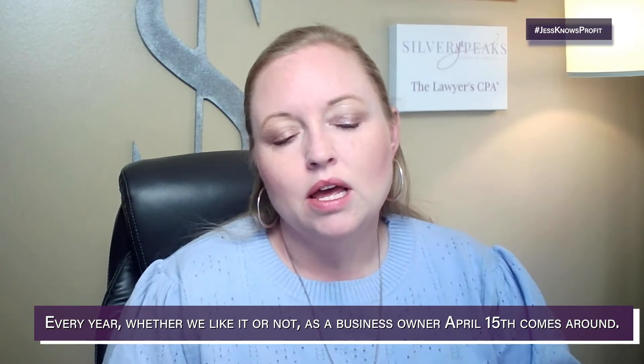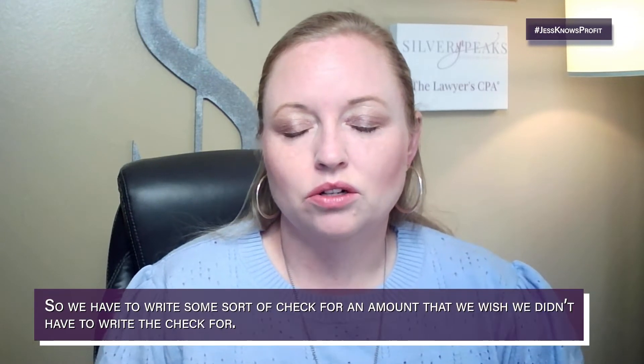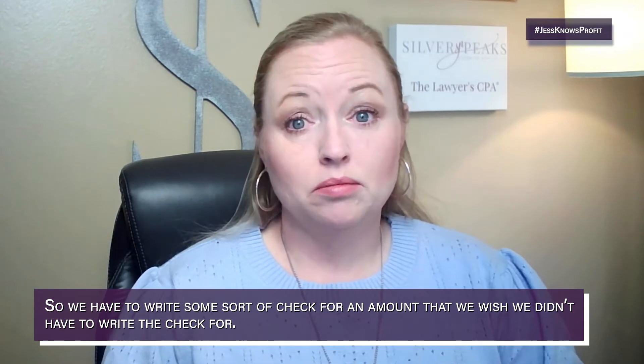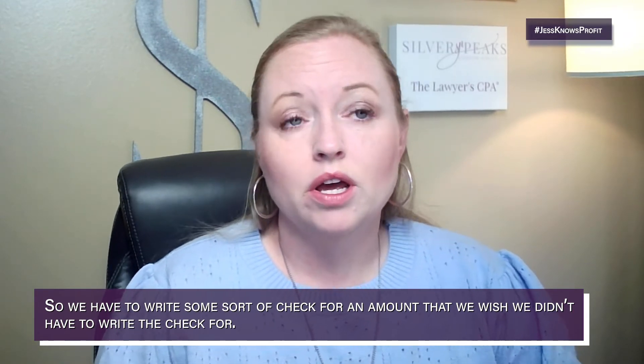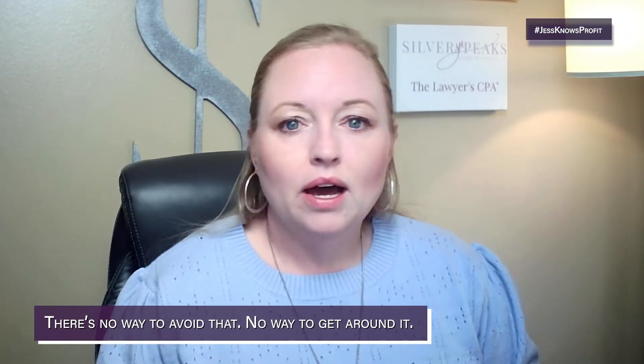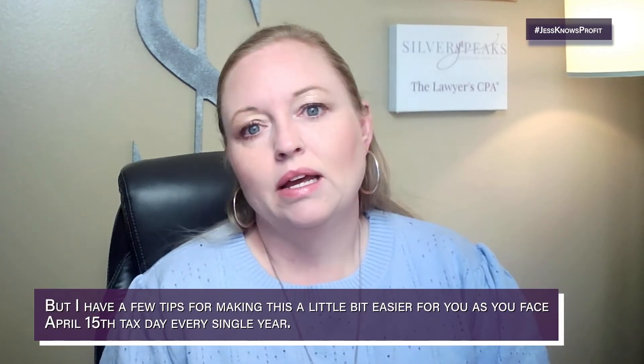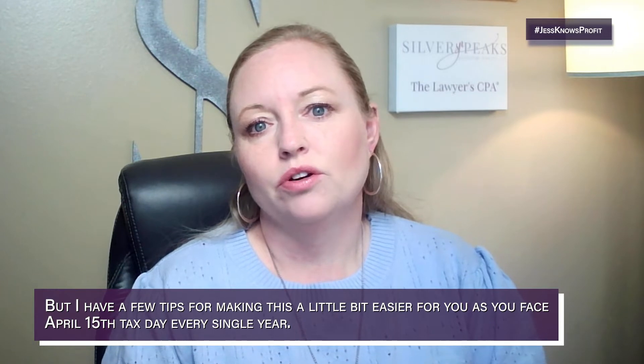Every year, whether we like it or not as a business owner, April 15th comes around and we have to pay our taxes — we have to write some sort of check for an amount that we probably wish we didn't have to write. There's no way to avoid it, no way to get around it, but I do have a few tips for making this a little bit easier for you.